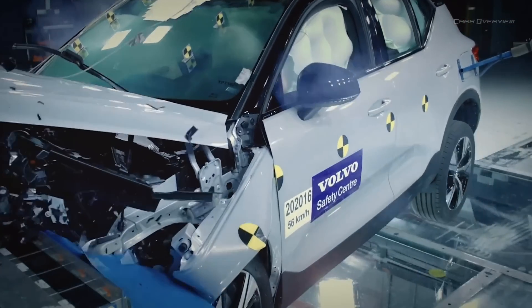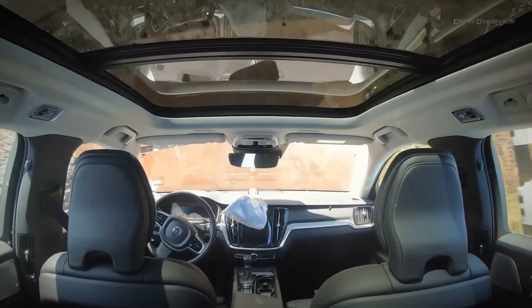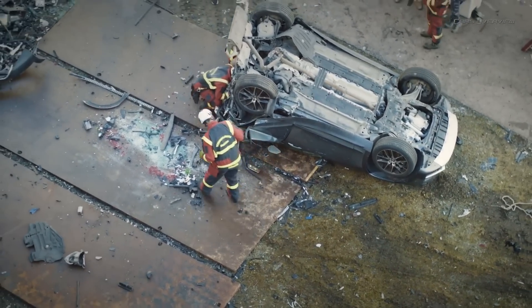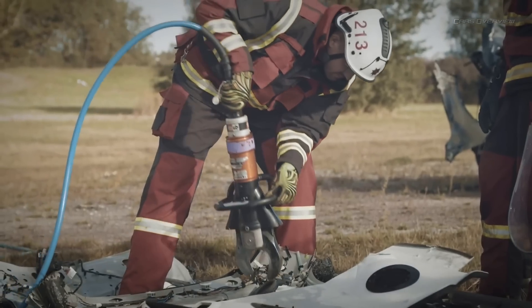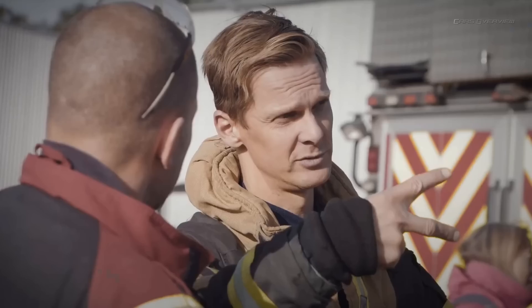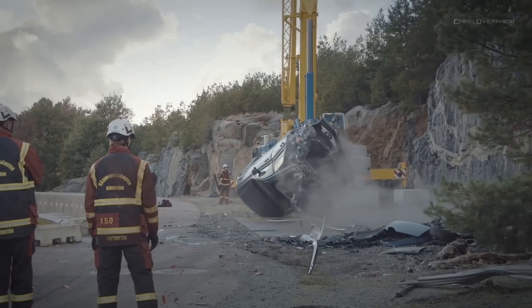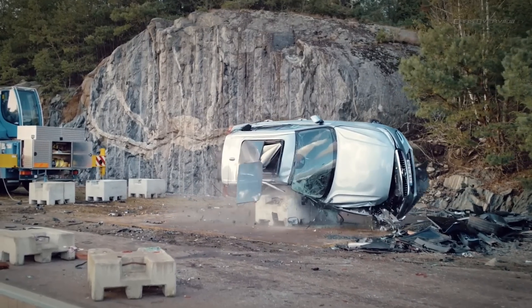Normally we crash cars in the laboratory, and this was the first time we dropped them from a crane. We see extreme deformation after the test, and we do this to give the rescue team a real challenge to work with. There are different scenarios where we perform extrication in modern cars — for instance when a car hits a larger vehicle, in very high speed accidents, or in situations like the T-bone accident where there are no crumple zones.